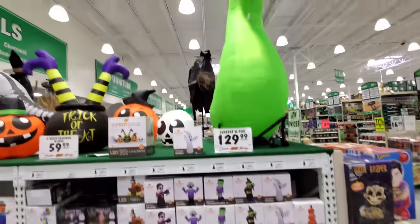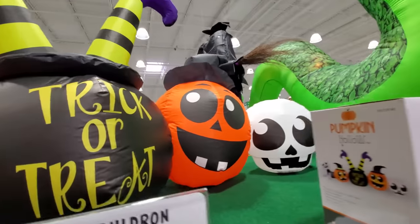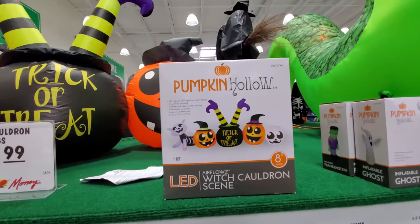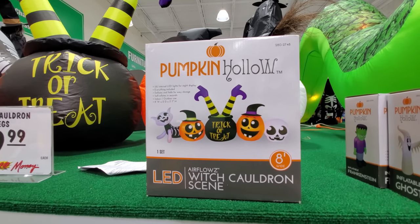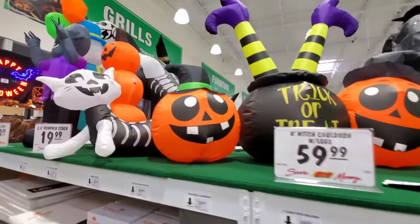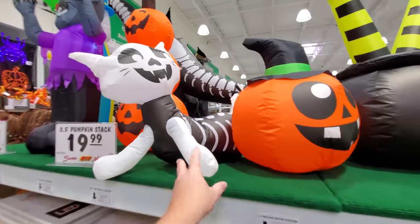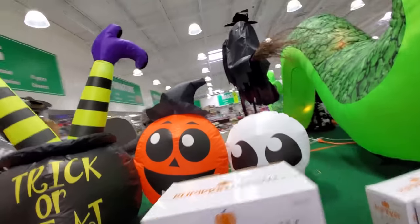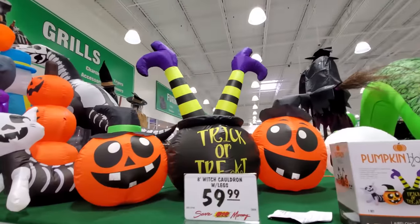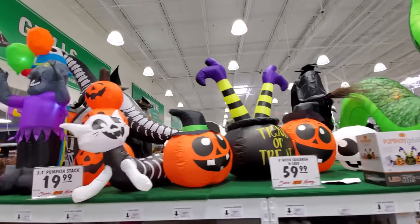Let's see what else we got here — let's look at the ones that are blown up already first. This is a pretty cool one right here; I like these ones that have a lot of color to them. That's this one right here, the witch cauldron scene. We got a little ghost here. And this is one big long one — from the cat all the way down to the skull. I love those witch legs sticking out the top, that's too funny.